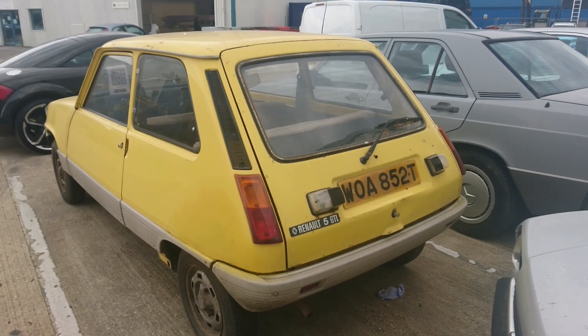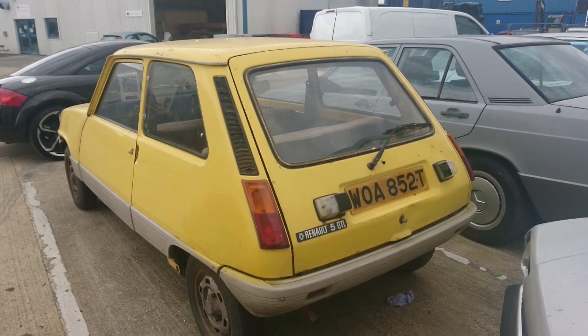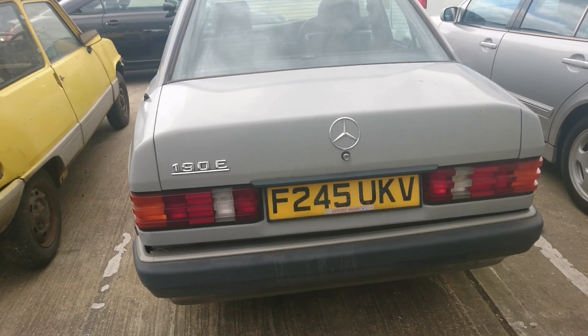The reversing lights with integrated number plate lights, the original dealer plates from Renault Birmingham. It's just amazing. Also amazing is lot number 101.